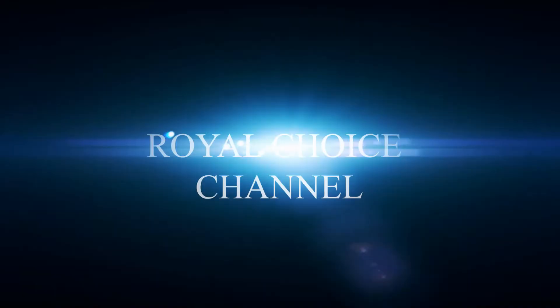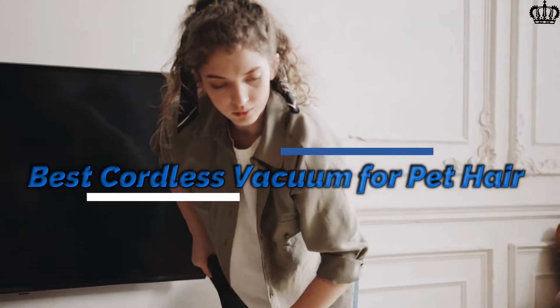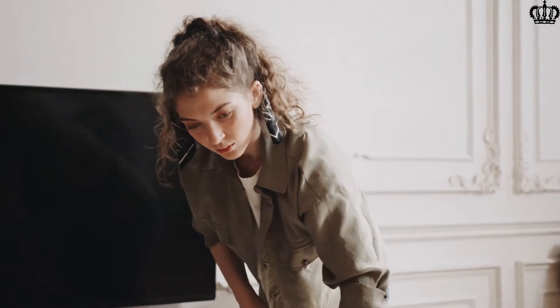Hello guys and welcome to our Royal Choice Channel. Today we will see the 5 best cordless vacuums for pet hair.